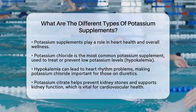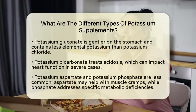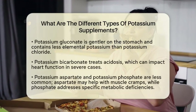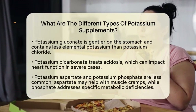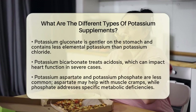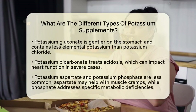Next is potassium citrate. This supplement is primarily used to prevent kidney stones by making urine less acidic. While it does not directly target heart health, maintaining kidney function is essential for cardiovascular patients. Impaired kidneys can worsen blood pressure issues or lead to electrolyte imbalances, which can affect heart health.